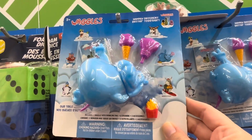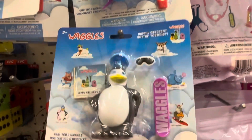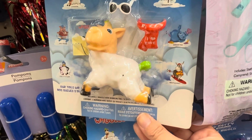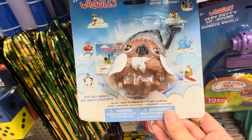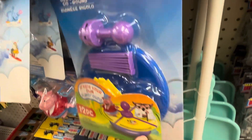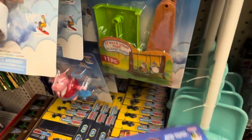These Waggles are very popular in the Dollar Tree toy aisle right now. They are similar to Little Pet Shop — just a tad bit bigger — and they come with little accessories. They even have a merry-go-round and a friendship swing. They are selling like hot cakes at Dollar Tree right now.